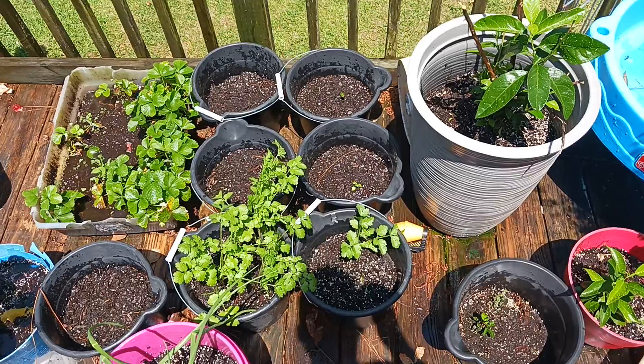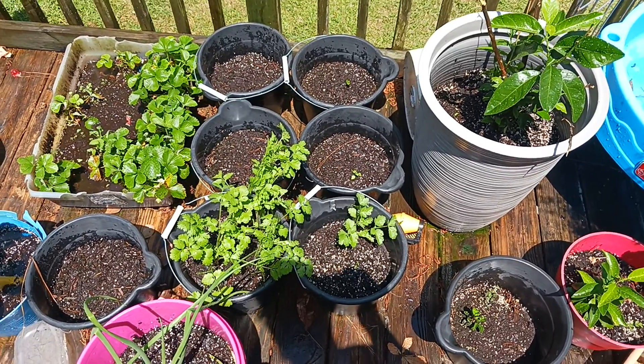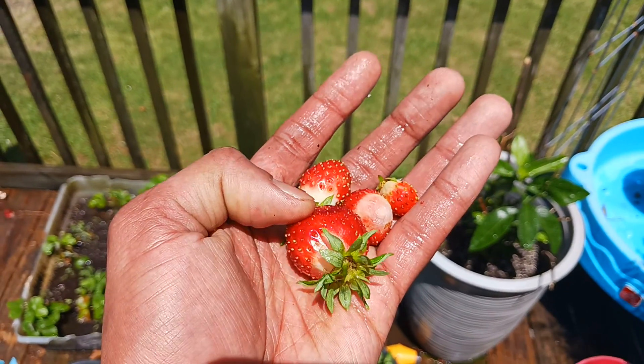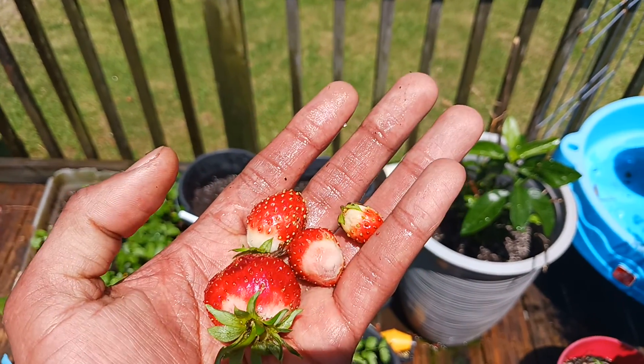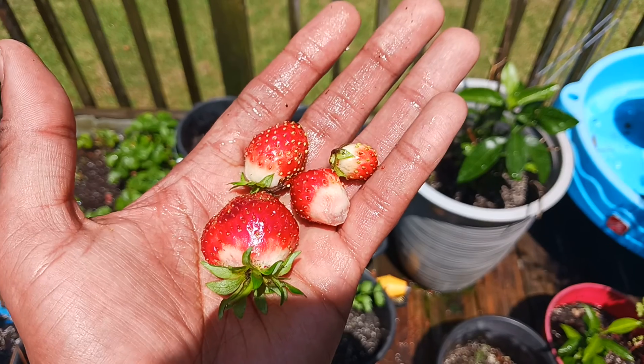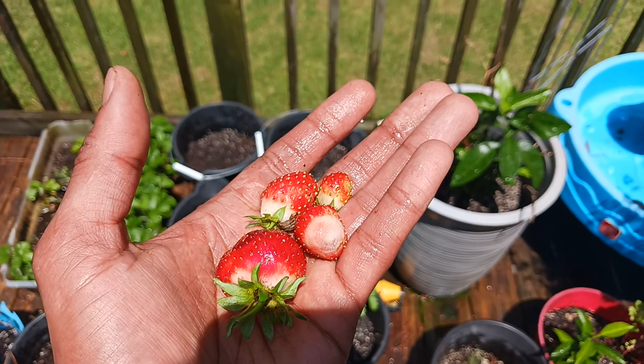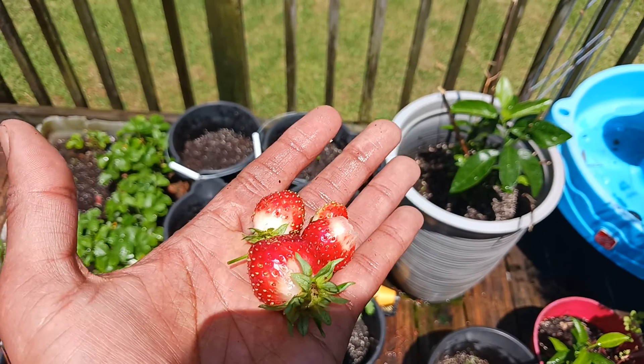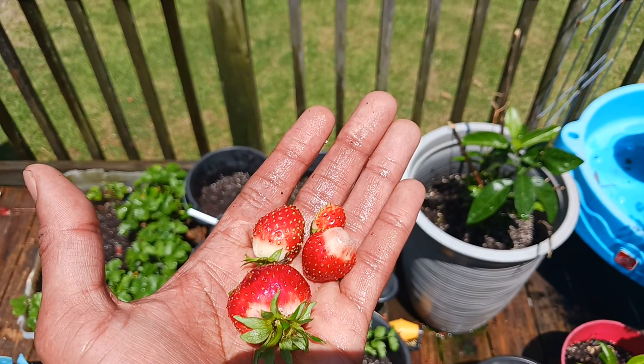Yeah man, I'm trying to grow some tomatoes because they grow real good down here. But let me have a strawberry real quick — I'm gonna go ahead and smash these. Very delicious, very healthy. It's nothing like growing your own fruits and vegetables, eating it straight out the garden, man. Can't beat it with a baseball bat — it's amazing.